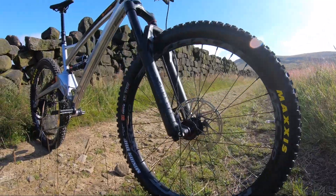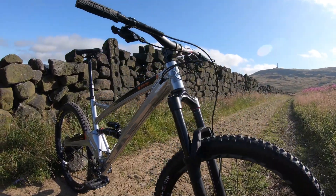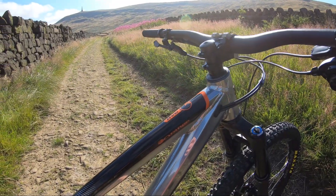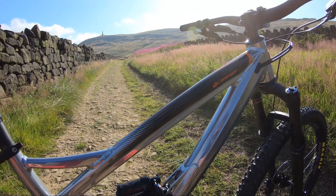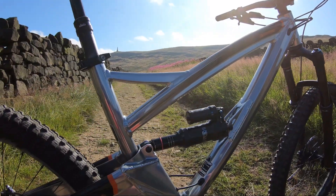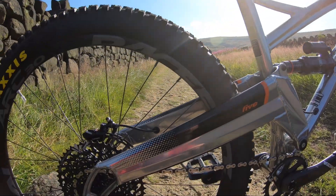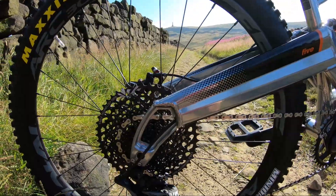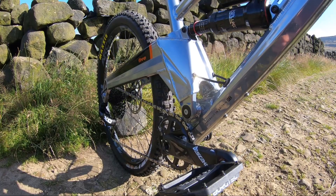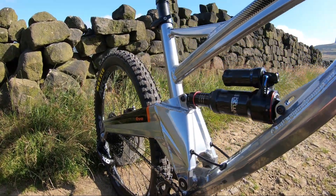Moving things forward, the shock positioning gives a more progressive rate. It is a metric shock that gives 145mm of travel out the back, with 150mm on the front. It's a more capable bike than ever — the head angle has moved to 65 degrees, slacker than ever, and the bottom bracket has dropped about 5mm.